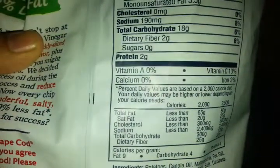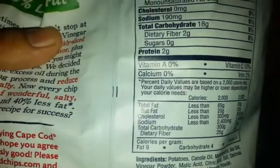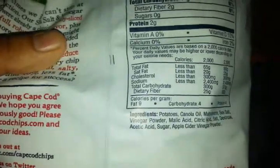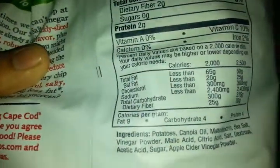Sodium: 190 milligrams. Total carbohydrate: 18 grams. Dietary fiber: 2 grams. Sugar: 0 grams. Protein: 2 grams. Vitamin A: 0%. Calcium: 0%. Vitamin C: 10%. Iron: 2%.